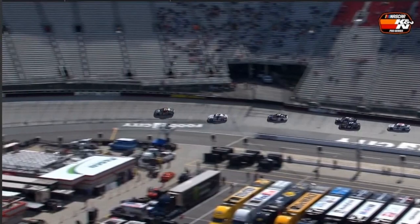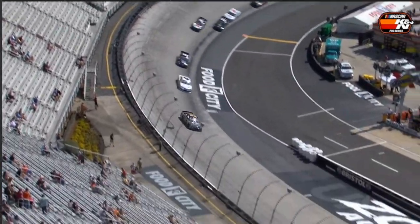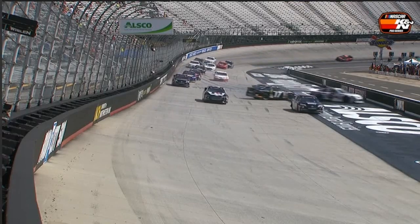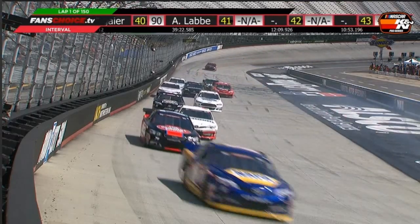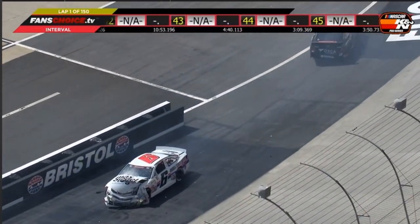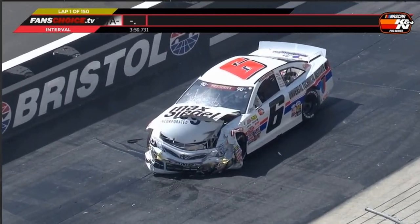K&M series racing here at Bristol Motor Speedway, the first of two races in the 2019 season to welcome these cars and drivers. Oh, two cars get together, three cars get together. Natalie Decker collected here on the front straightaway. Caution flies for the first time here in the Zombie Auto 150, and it's on lap number one.